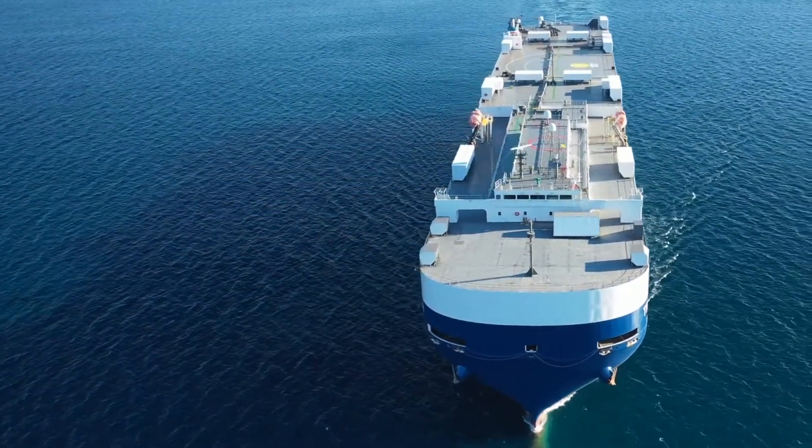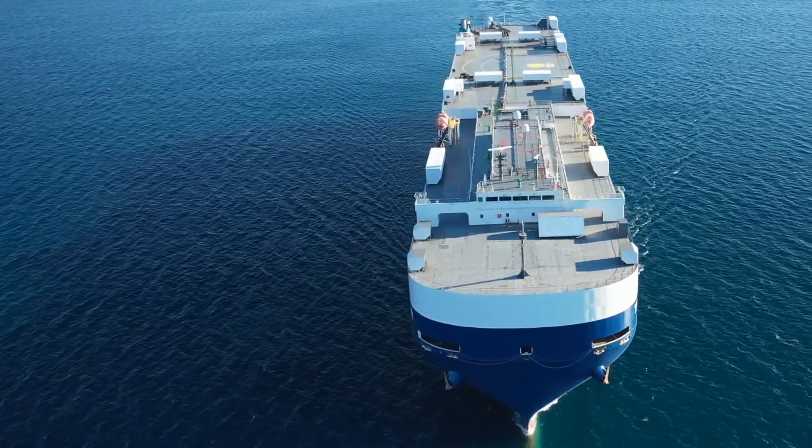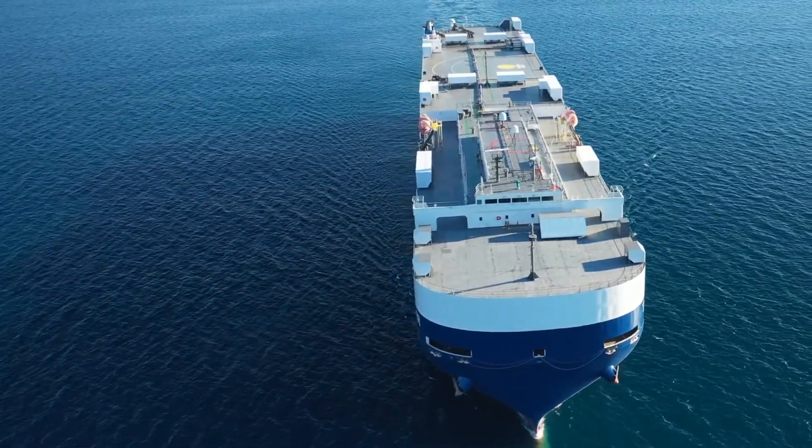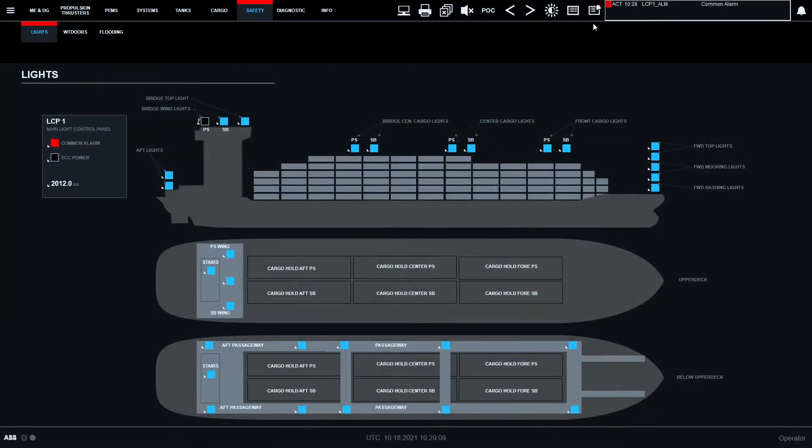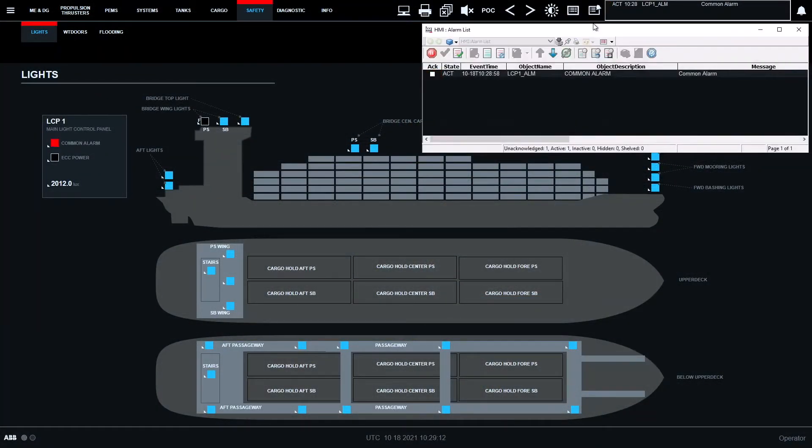ABB's new compact control alarm and monitoring system called CCAMS offers benefits for both operators and yards. CCAMS is an easy to use, fully scalable system with cybersecurity built in.